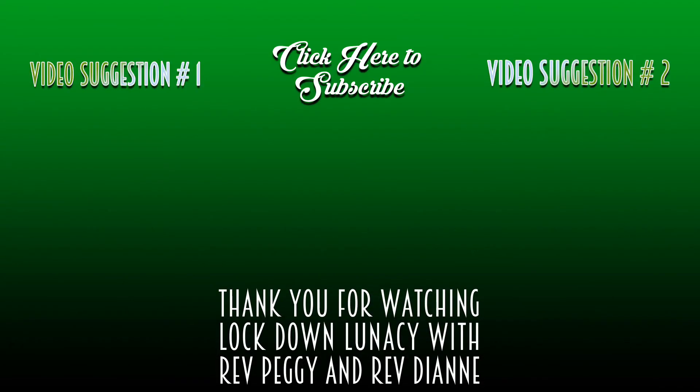Hope you enjoyed our road trip this week. Join us next Thursday for some more scenes from Central Newfoundland. Until then, have a great day.